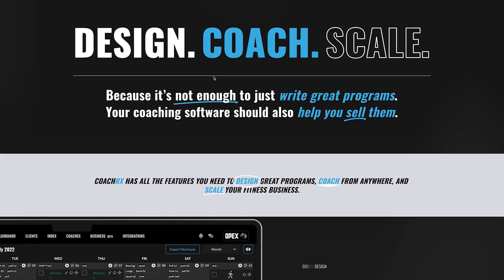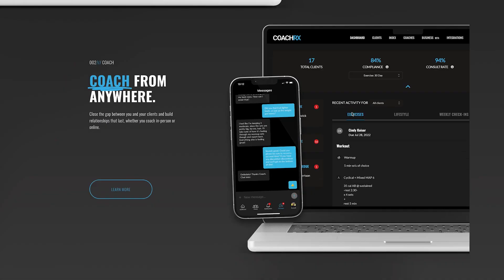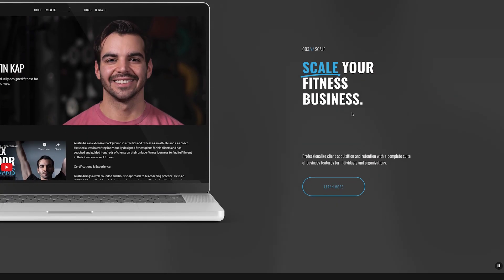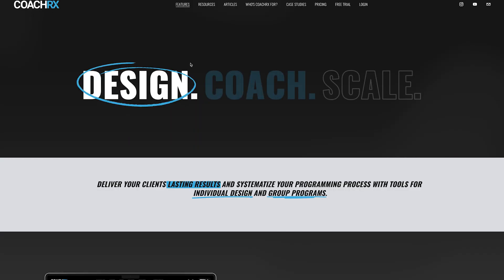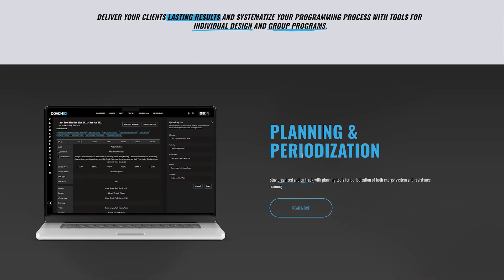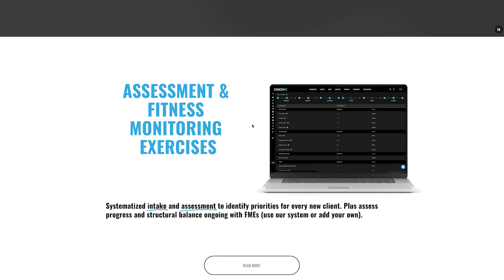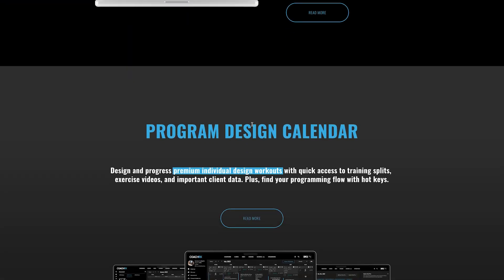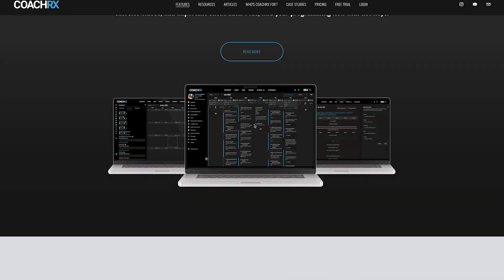Looking at the features overview, you can design programs with a calendar overview. There's 'Coach from anywhere,' so there's a mobile app, which is great — we need an app to coach clients. Then there's 'Scale your fitness business.' Under the design section we've got planning and periodization, assessments and fitness monitoring — which is important for tracking client progress — plus a program section, exercise library, calendar, and lifestyle and nutrition, because it's not just about training.